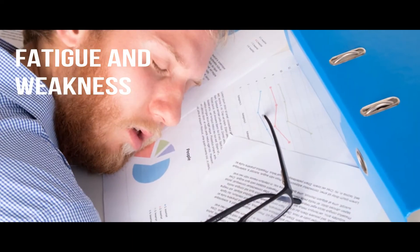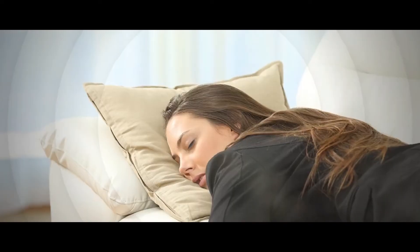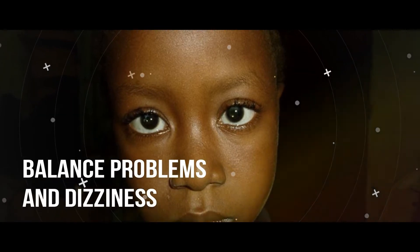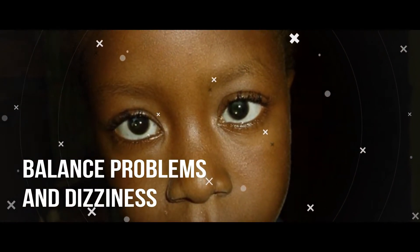Fatigue and weakness. Unexplained fatigue and weakness affect about 80 percent of people in the early stages of MS. Chronic fatigue occurs when nerves deteriorate in the spinal column. Usually the fatigue appears suddenly and lasts for weeks before improving. The weakness is most noticeable in the legs at first.